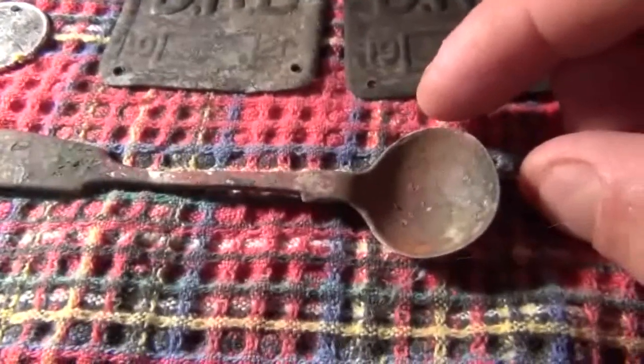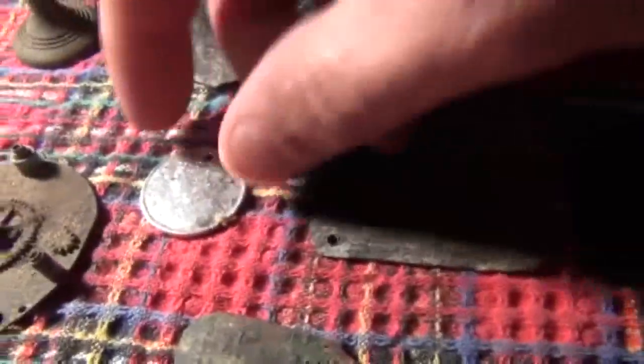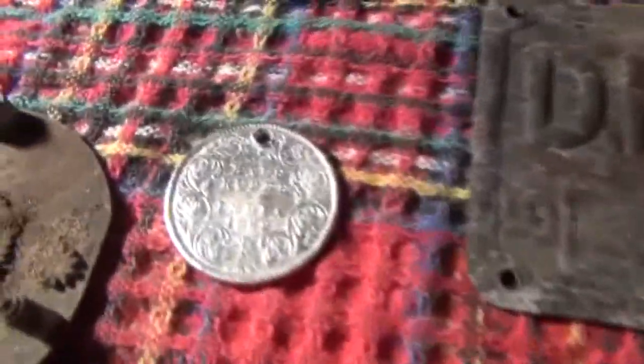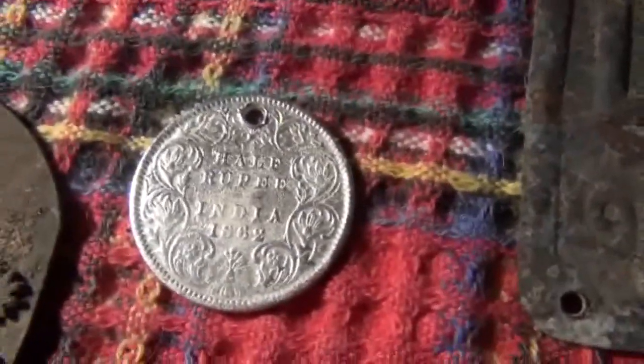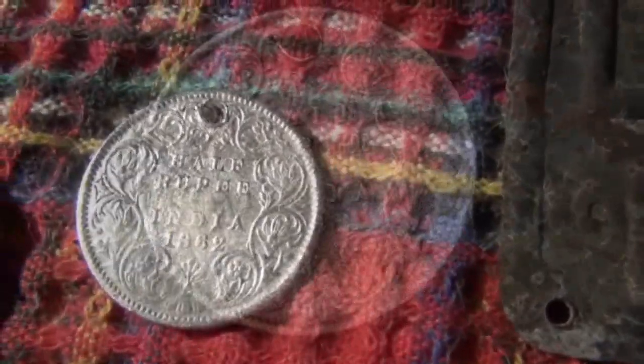Not really sure, but still a really nice little find. Definitely the find of the day would have to be this one — I'm really, really happy with that beautiful 1862 silver half rupee from India. My oldest coin to date.